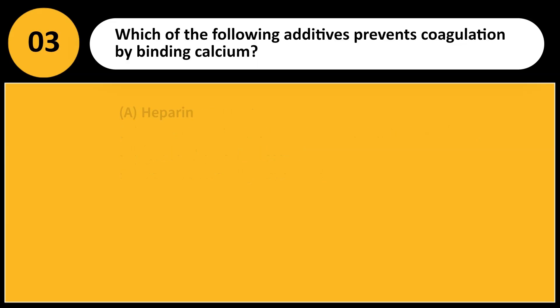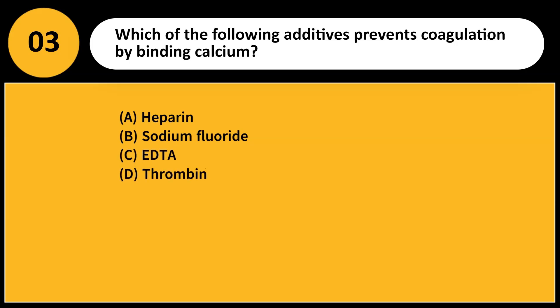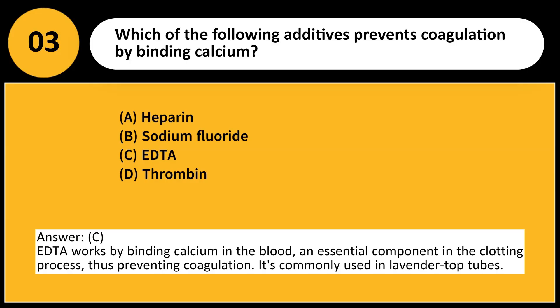Which of the following additives prevents coagulation by binding calcium? A. Heparin. B. Sodium fluoride. C. EDTA. D. Thrombin. Answer: C. EDTA works by binding calcium in the blood, an essential component in the clotting process, thus preventing coagulation. It is commonly used in lavender-topped tubes.